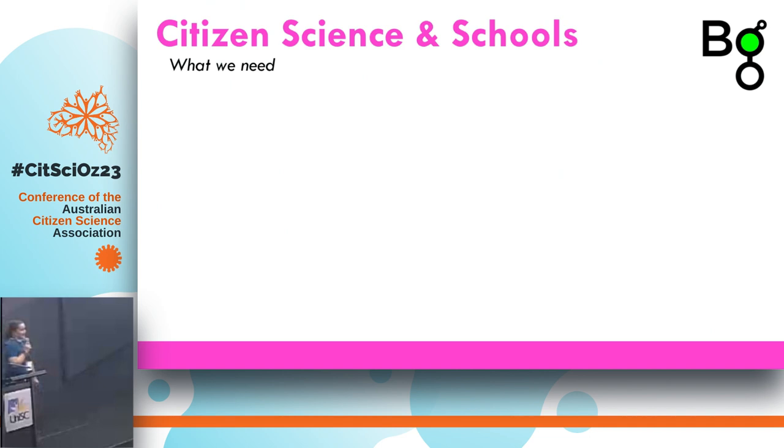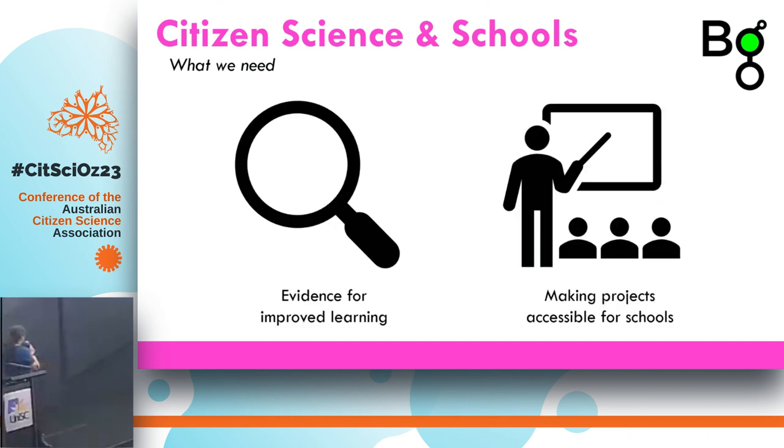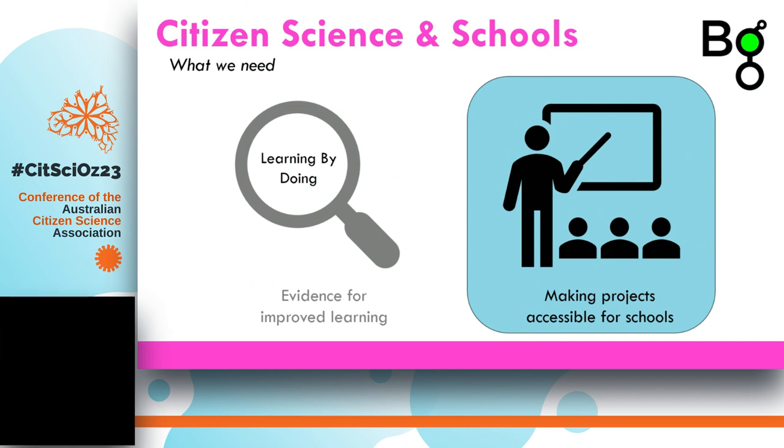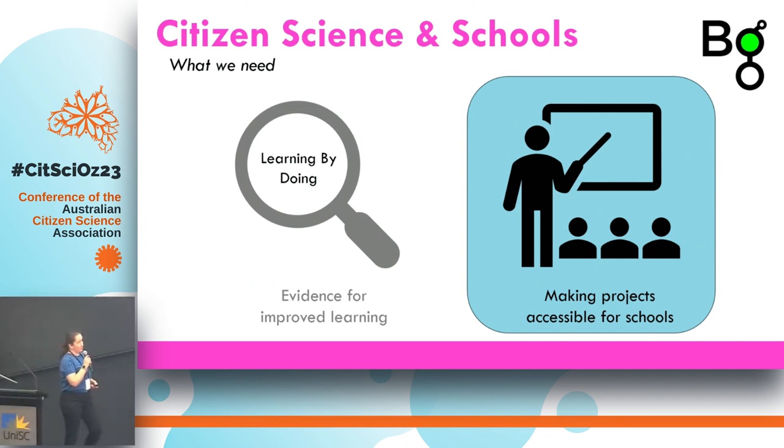Citizen science in schools — all of you in the room probably agree we need to do more of this. The things we need more of to make this happen are more evidence that we actually get improved learning through citizen science, and secondly, making projects accessible for schools. This is what I'm going to talk about mostly today, based on the Essential Medicines project that we've been working with in schools for four years.